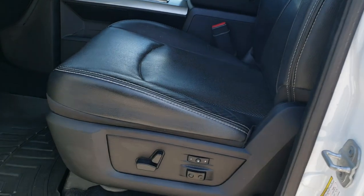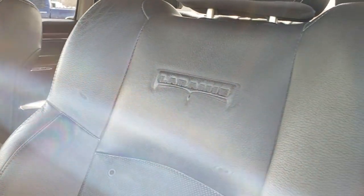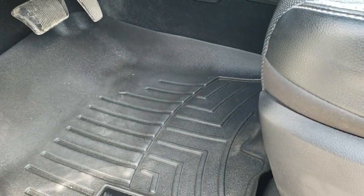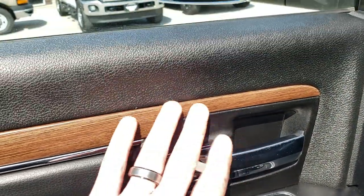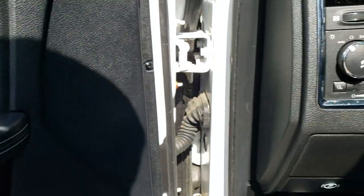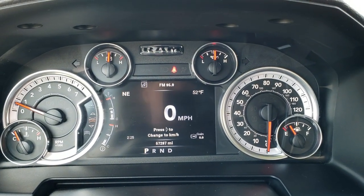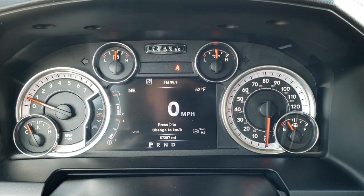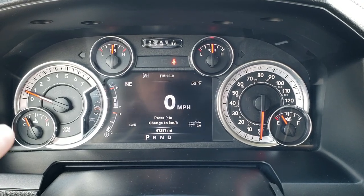Inside, the Laramie package gives you the black leather interior. There are no rips, no tears in the seats. You get the Laramie embossed backrest; seats are in really nice shape. Memory driver seat, lumbar, WeatherTech floor mats throughout, auto headlamps, power windows, power locks, power mirrors. You get the nice wood grain trim and chrome on the doors. Hopping inside, you can see this truck has 57,287 miles. You get a digital speedometer, outside temp, and compass display, as well as a time and trailer brake gain display.